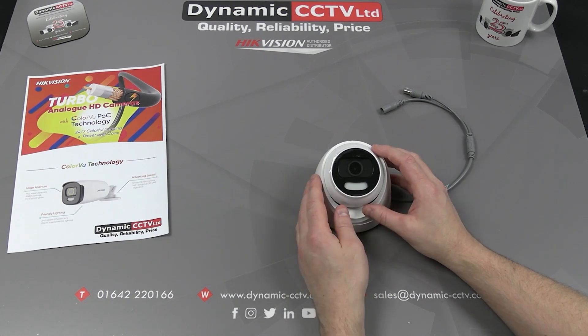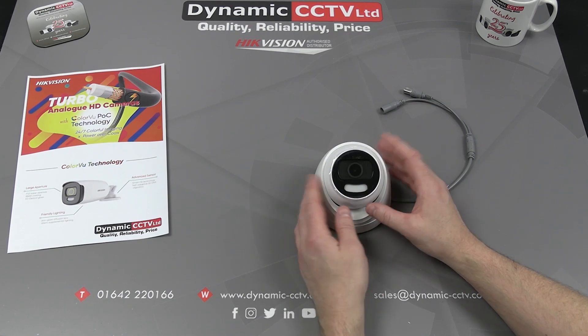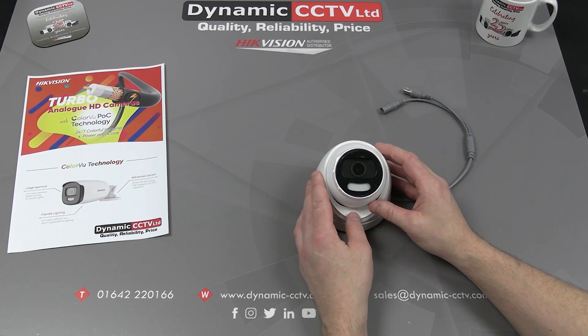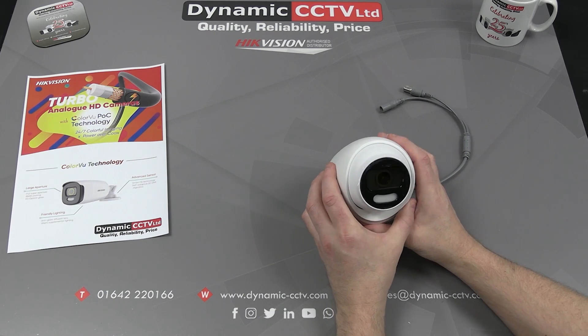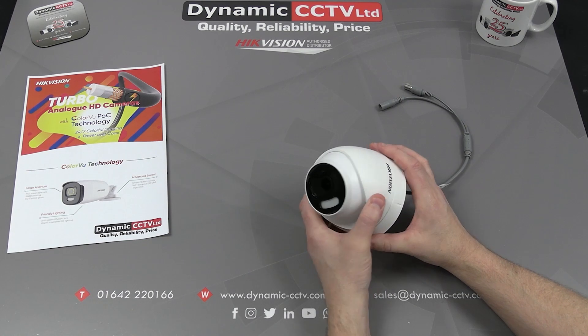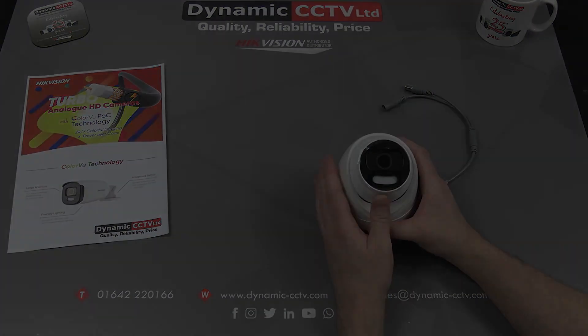That's something we'll look at further in this video. We're going to look at some of the settings in the menu and also demonstrate the capabilities of this camera in a low light environment with the white light on, so you can see how powerful the camera is and how important it is to receive that additional colour information in low light conditions, which can be invaluable for evidential reasons.